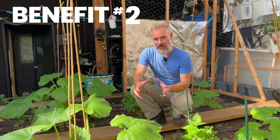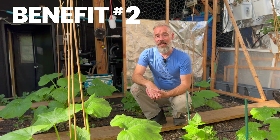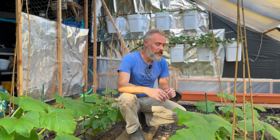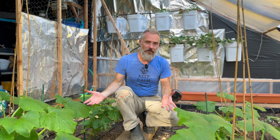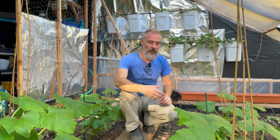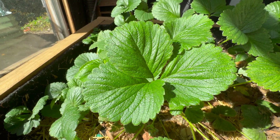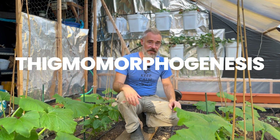The second benefit to having air movement in a greenhouse is it actually makes your plants healthier and stronger. Good air movement isn't just about making it comfy for the plants — it's also about giving them a physical workout. When a plant is jostled by a person, an animal, or the wind, the plant has a reaction known as thigmomorphogenesis.